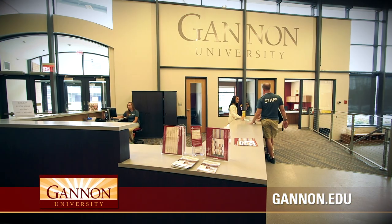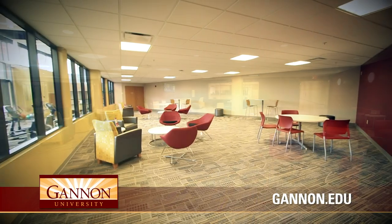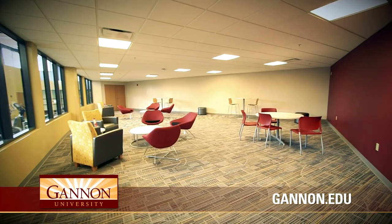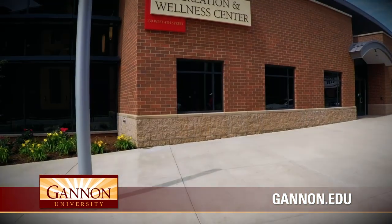The additions and renovations to Gannon University's Recreation and Wellness Center not only open new doors for faculty, staff, students, and community members to keep active and increase their overall wellness, but also for students to step into leadership roles managing the daily operations of the building.